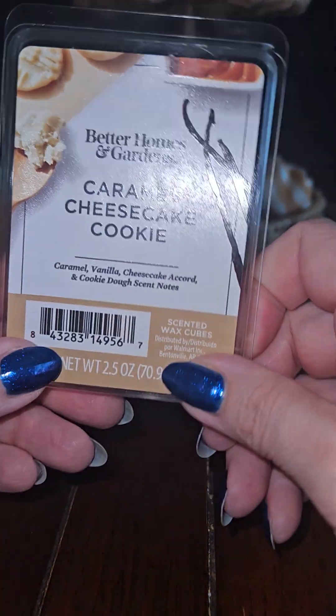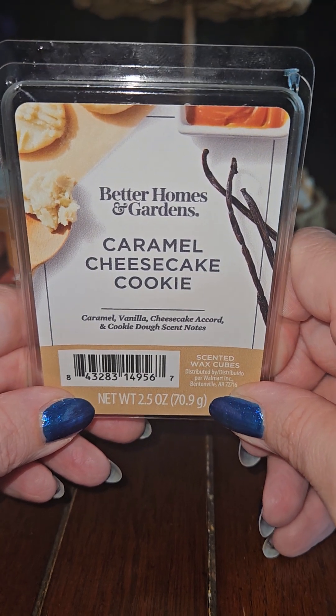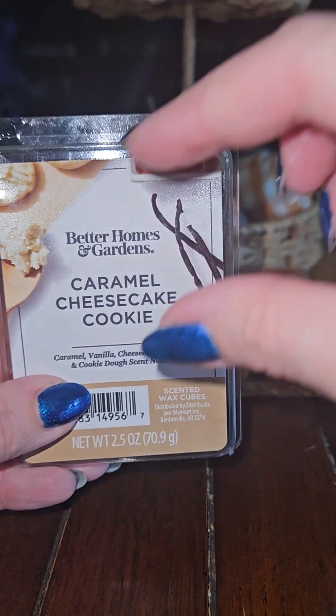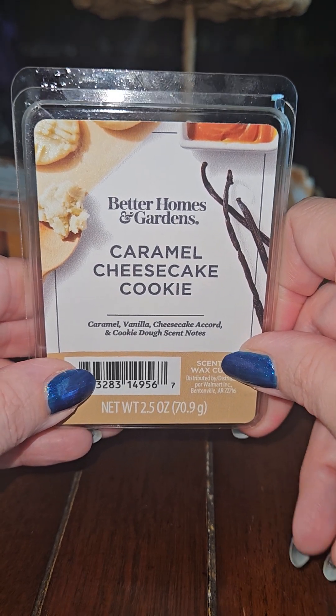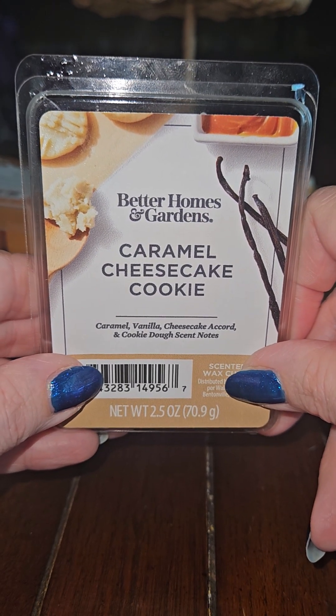The next one is Caramel Cheesecake Cookie with notes of Caramel, Vanilla, Cheesecake Accord, and Cookie Dough. This one is straight-up caramel. It smells like those little square caramels you get — just straight-up caramel all the way. Smells like caramel candies. That smells good.